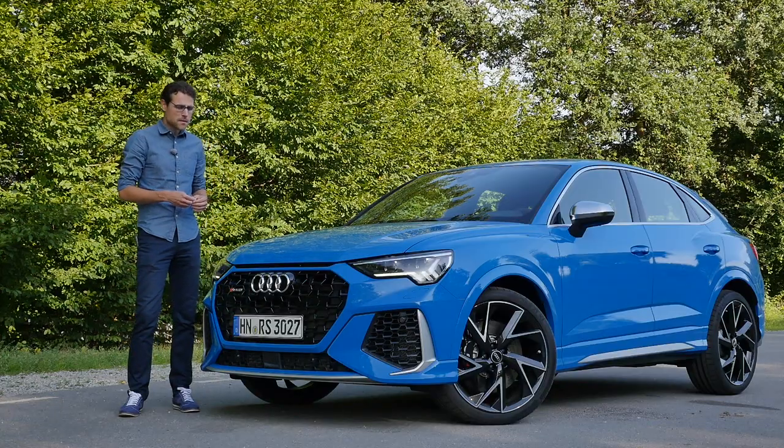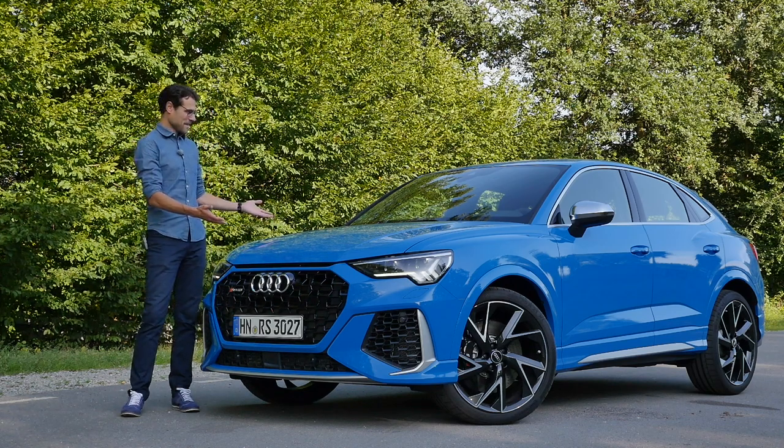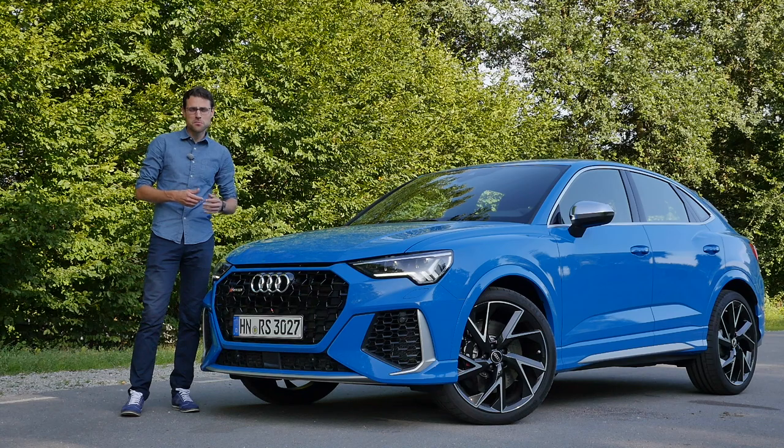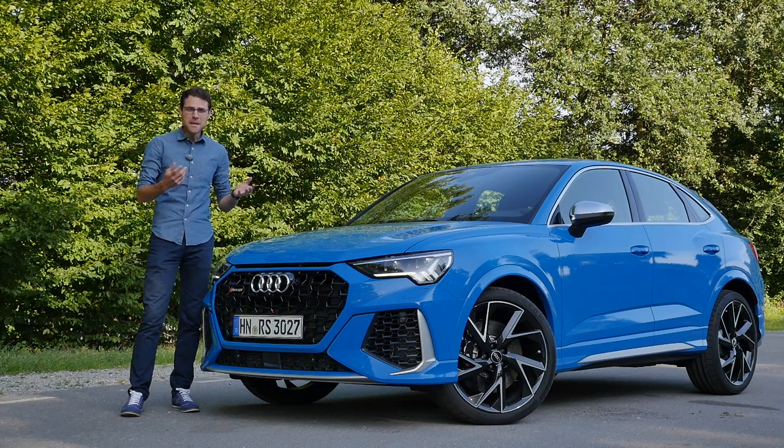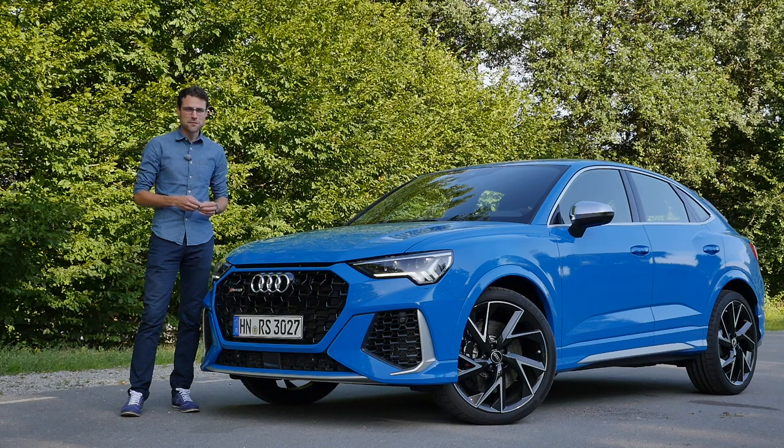Is the Audi RS Q3 the best compact performance SUV out there? Look at that, as the coupe or so-called Sportback shape, kind of a mini Lamborghini Urus. So much to talk about this performance SUV. Let's go!